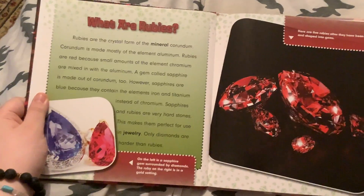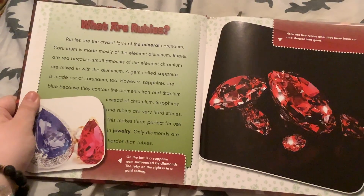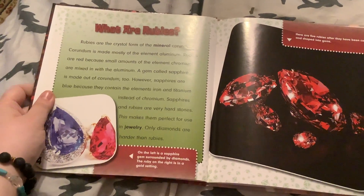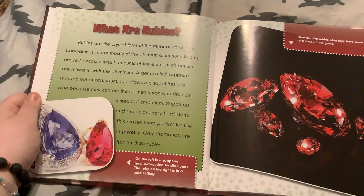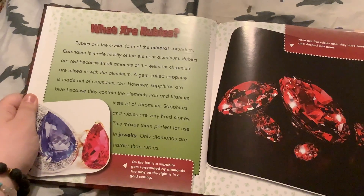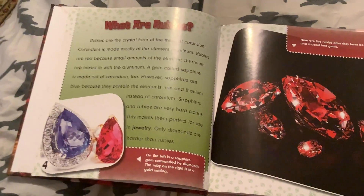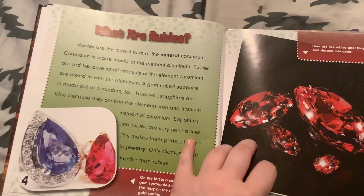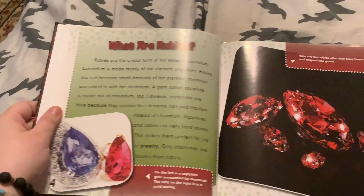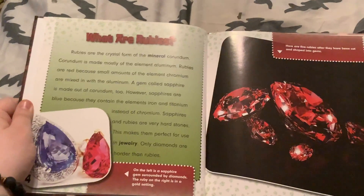What are rubies? Rubies are the crystal form of the mineral corundum. Corundum is made mostly of the element aluminum. Rubies are red because small amounts of the element chromium are mixed in with the aluminum. A gem called sapphire is made out of corundum too. However, sapphires are blue because they contain the elements iron and titanium instead of chromium.